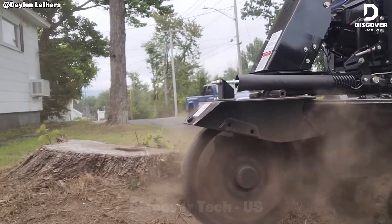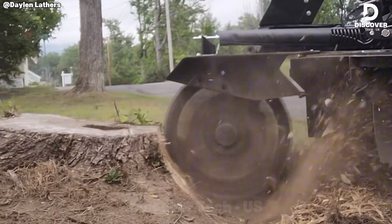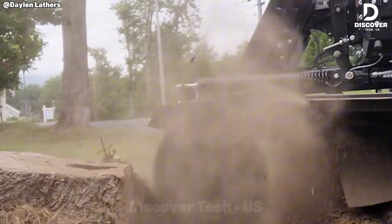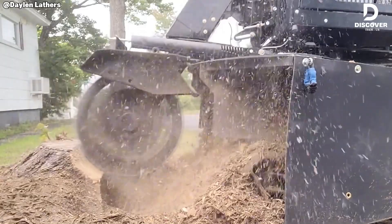Meet the Bandit SG-75, a stump grinder built for serious work. Powered by a 74-horsepower Kohler diesel engine, it grinds with unstoppable force with super-sweep tech to keep the engine running smooth and adjustable wheel positions for maximum flexibility. This machine is ready for any challenge.